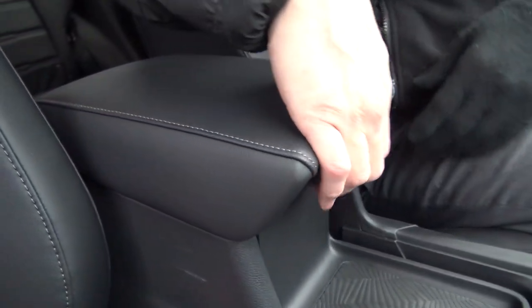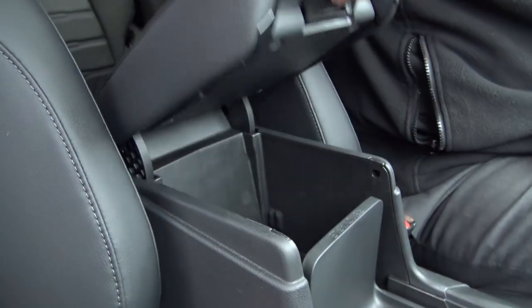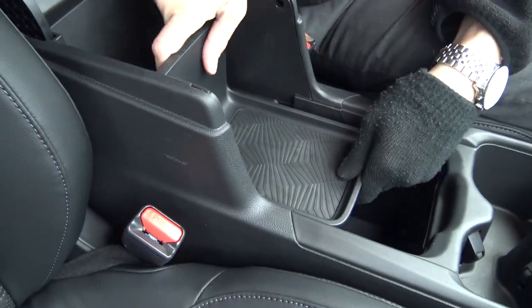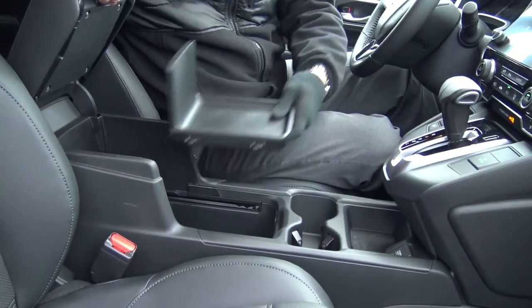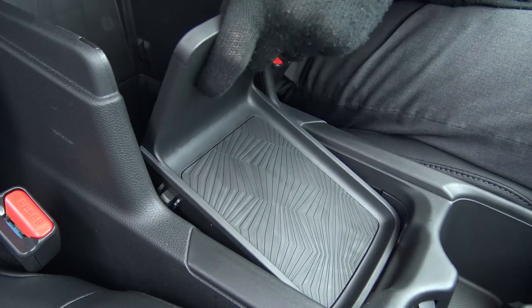Coming up here, we have a nice padded armrest with some detailed stitching. Open that up and we see a deeper compartment. This whole section here is removable — so if you don't want that extra lid, you could just have this completely open. That's pretty neat — I like it in there, so we're going to leave it in there.